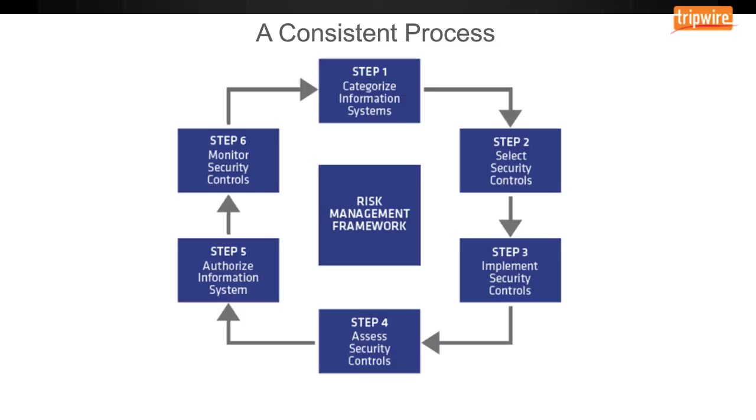Each step of the RMF dictates specific activities and specific artifacts that will be generated toward appropriate documentation and certification of a system. For system admins and people like the ISSO, this provides consistent blueprints for maintaining a system or platform in a secure manner. While all agencies use this diagram, there may also be organization-specific guidance for specific types of systems based on the complexity or sensitivity of the information.